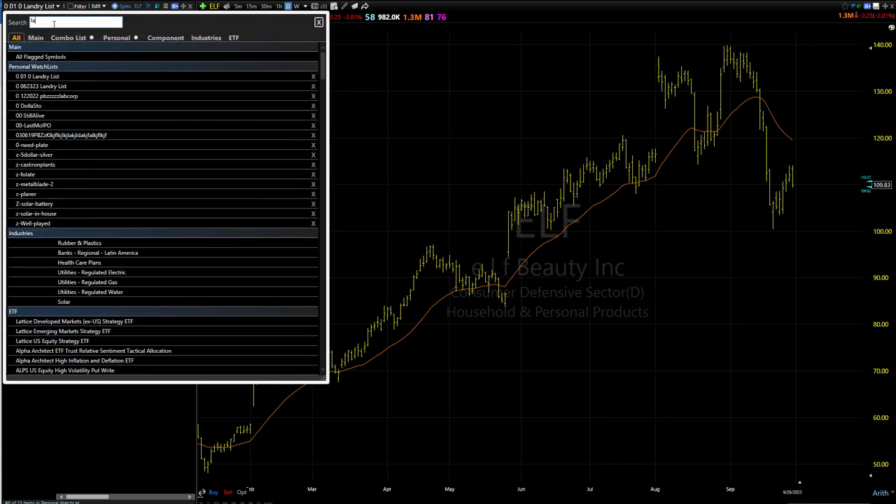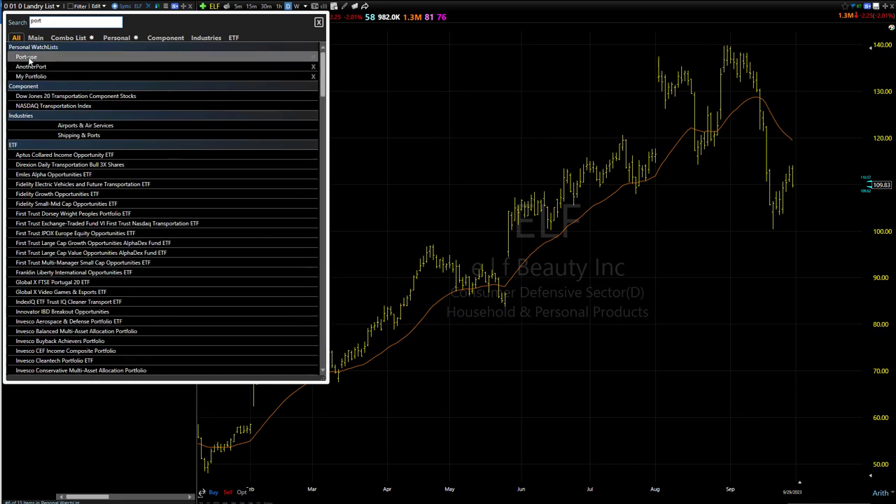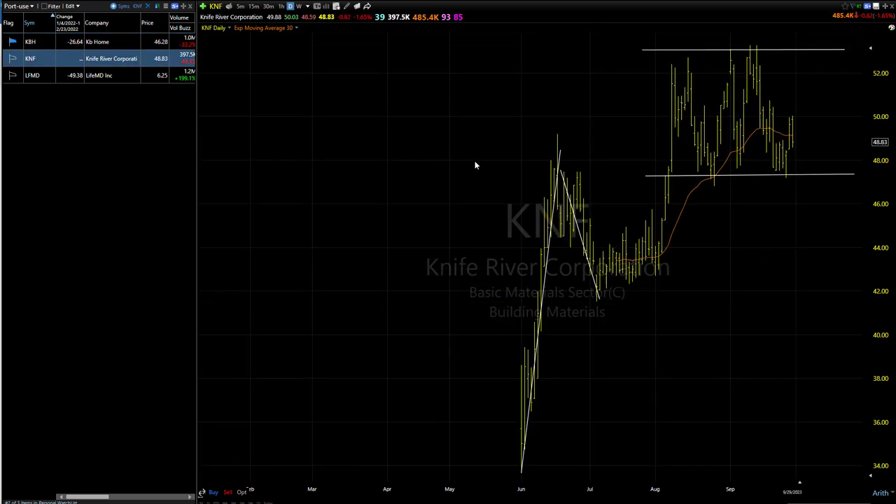Let's take a look at the portfolio, and then let's pop out to the overall market. Lots to talk about again tonight. KBH, as you can see, a bit of a gap reversal there. So that's a good thing. This looks like a major top is in place. Obviously, continue to use proper money management on that one just in case. K&F coming back in — I know you're stopped there just in case.